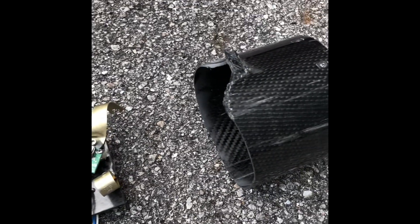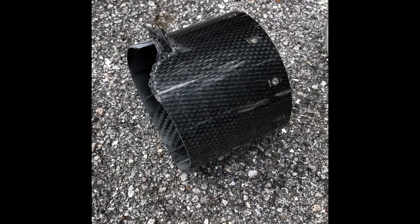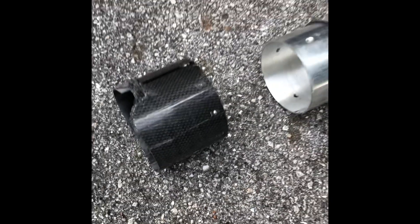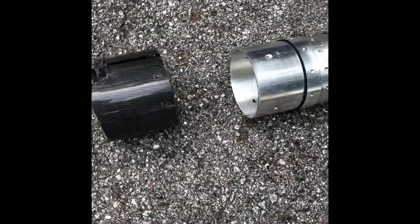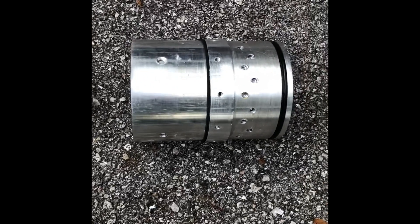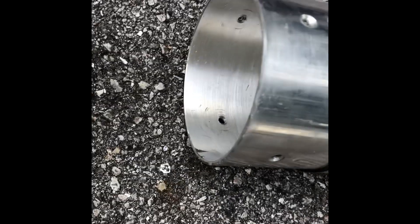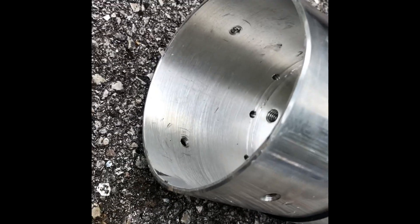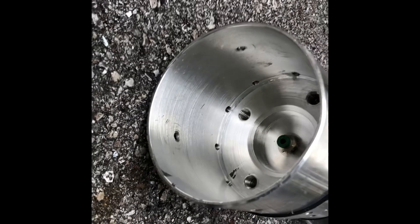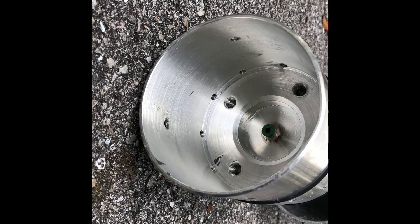Unfortunately, the onboard footage was completely trashed — as you could see, it trashed two Raven altimeters, a Featherweight GPS. It just destroyed absolutely everything. But it was a good time. It would have been great if it flew, and the vehicle right after this did fly, believe it or not. Some of this stuff was salvageable — not much of it, but some of it. All the threads are pulled and the bulkheads — it's just craziness.